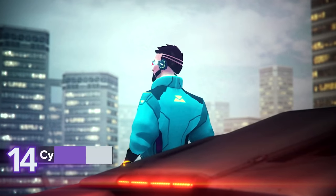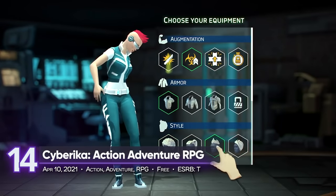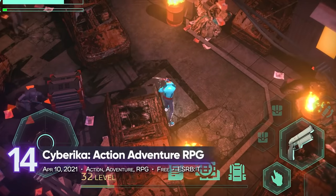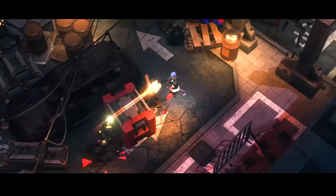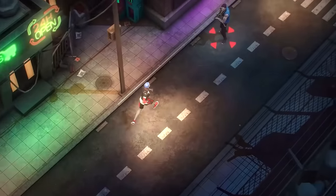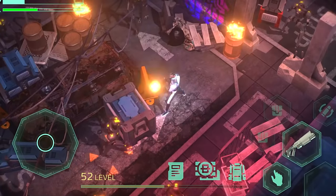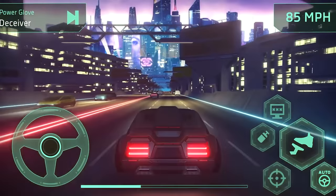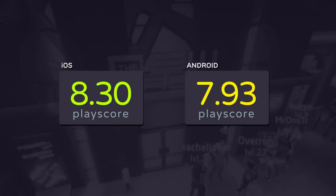14th place: In Siberica, an action-adventure RPG. The popularity of cyberpunk titles has skyrocketed since last year and more games have adapted to neon-lit dystopias. In Siberica, survive in a city full of invasive technology, drug-crazed criminals, and capitalist overlords. Augment yourself and enjoy an action-adventure RPG for mobile. Its iOS version receives a PlayScore of 8.30.